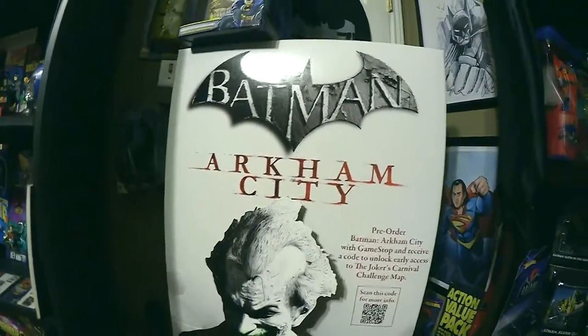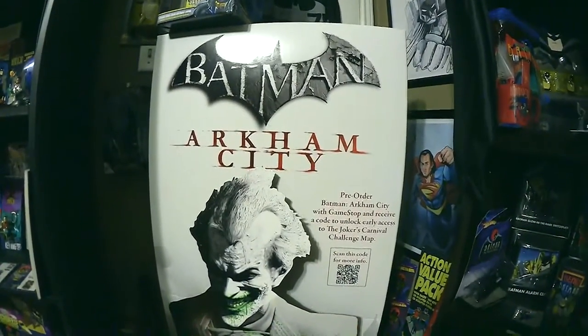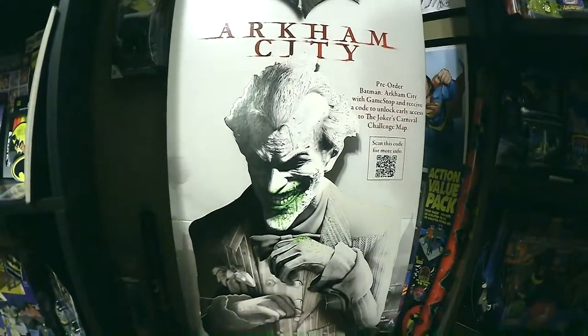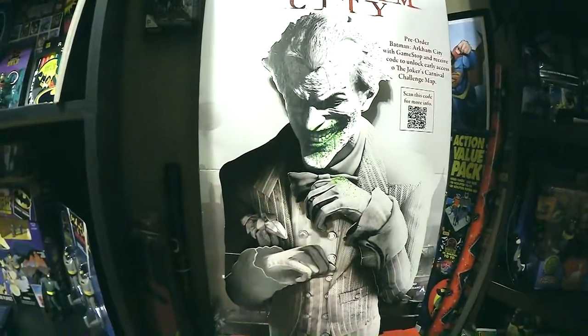I've got a couple of other standees I may have to pull out and show you. I've got an awesome Batman Arkham Knight one — I'll take that one out of storage for a future video. But if you know anybody that's got the Batman version of this, the black and white with the red face and hands, let me know.